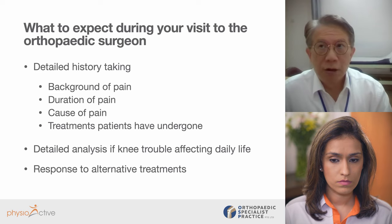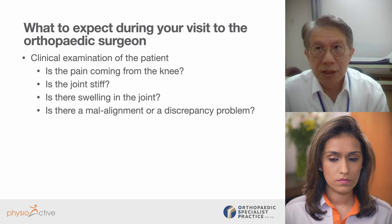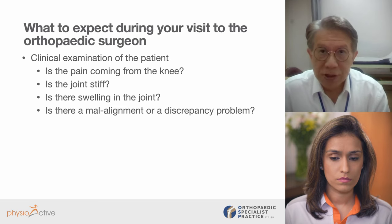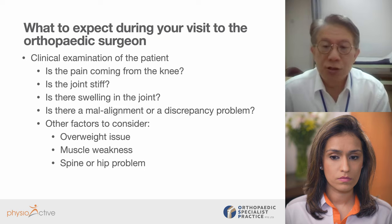With this in mind, we can offer an opinion and treatment plan personalized to the patient's lifestyle. The second step is a careful clinical examination. We really want to know: is that pain really coming from the knee, or could it be referred pain from elsewhere? Is the joint stiff? Is there swelling or inflammation in the joint? Is the knee bow-legged — is there a malalignment problem? Is there a length discrepancy? So a detailed clinical examination — not only of the knee but holistically — looking at whether the patient is overweight, whether the muscles are weak, and any associated spine and hip problems that may contribute.